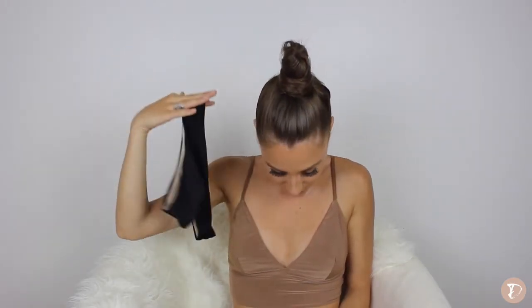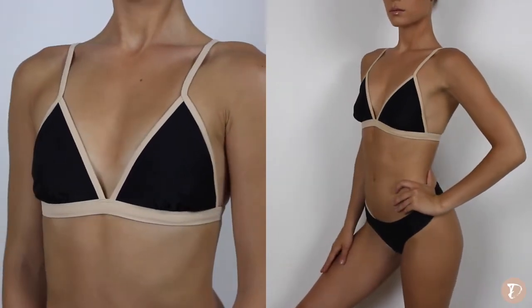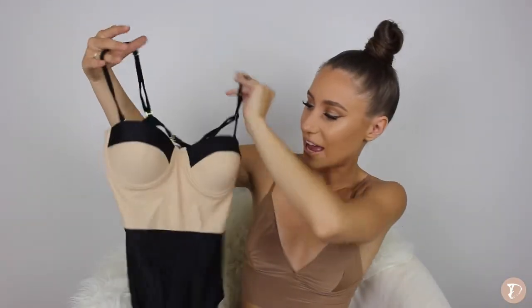For the next swimsuit, here are the Balito Reversible Bottoms, which I've shown before — they're nude on one side and black on the other. Now they've sent me a matching top called the Esperance Top. Both pieces were $20 each, regular $35 and $25 for the bottom — an amazing price. It fits perfectly. This top is a little bigger in the cup size so it would suit people with a bigger bust, but it fits me well too.